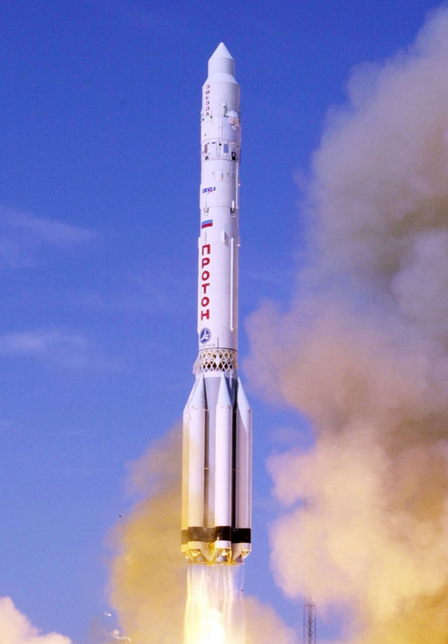Many launches used an upper stage to boost the payload into a higher orbit. Block D upper stages were used on 40 flights, the majority of which were for the Lunar and Zond programs. Ten flights used the Block D-1, mostly to launch spacecraft towards Venus. Block D-2 upper stages were used three times, with the Phobos-1, Phobos-2, and Mars-96 spacecraft. The Block DM upper stage was used on 66 launches. The most commonly used upper stage was the Block DM-2, which was used on 109 flights, mostly with GLONASS and RADUGA satellites.